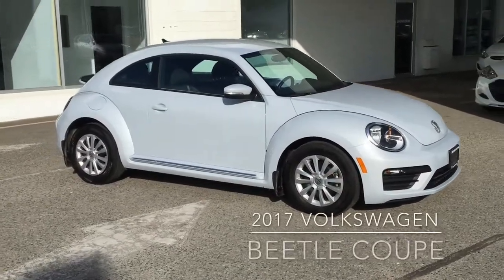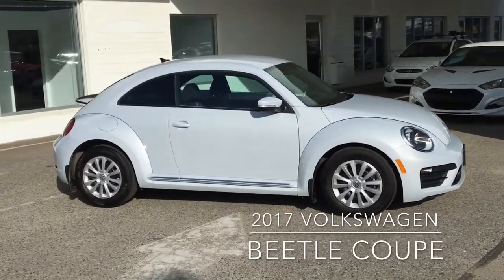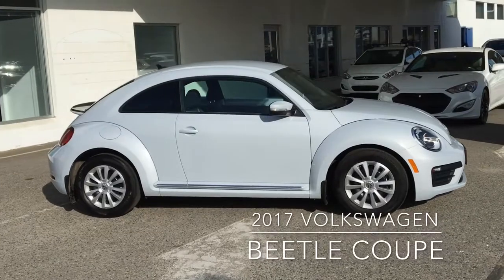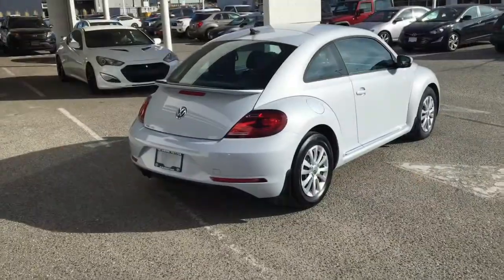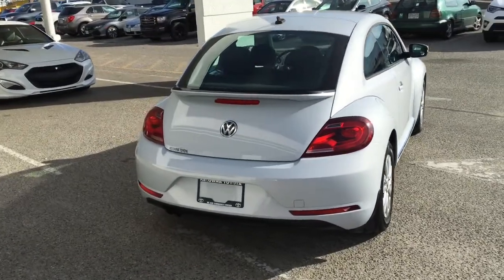This low kilometer 2017 Volkswagen Beetle shows like new inside and out. It looks sharp in white with color matched mirrors and door handles, tinted glass and 16 inch wheels. Around the back the Beetle features a color matched spoiler, tinted glass and a rear mounted antenna.